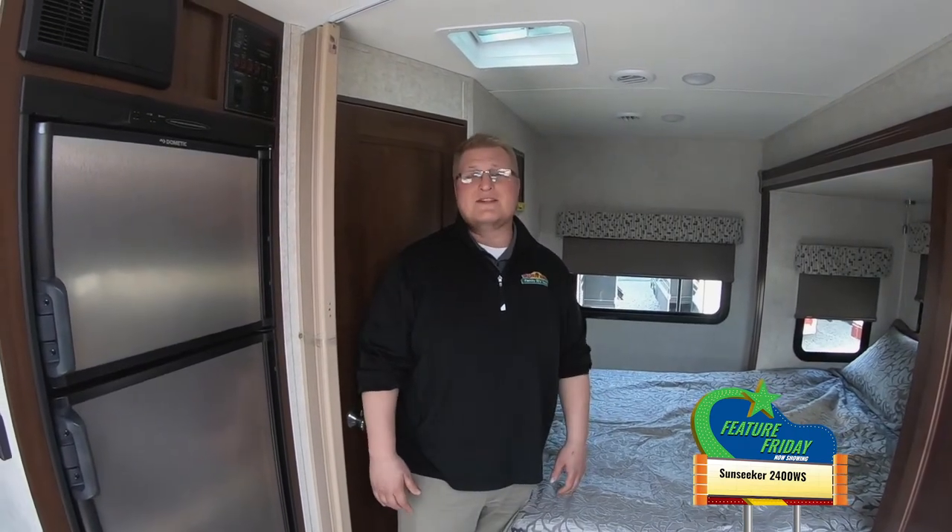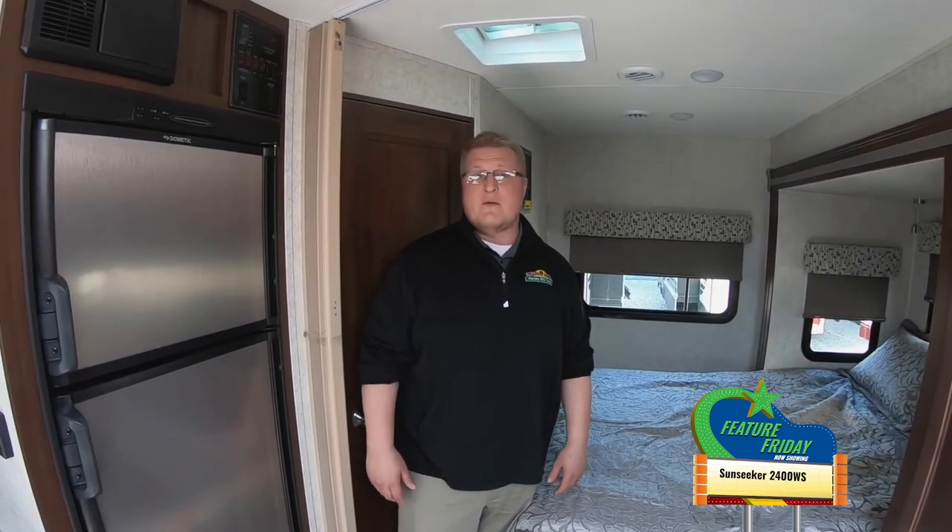Anyways, I just wanted to give you a quick look. This is Feature Friday and it is Motorhome Madness — this is the Sunseeker 2400 WS. Come in and see it. Thanks, guys.